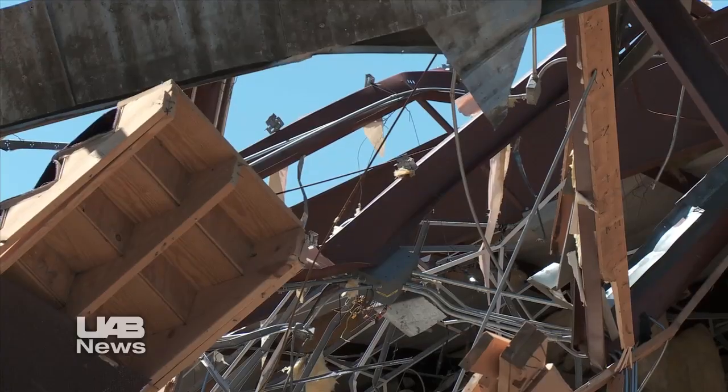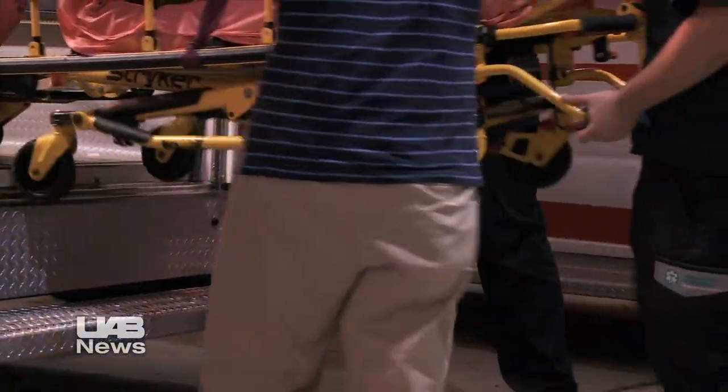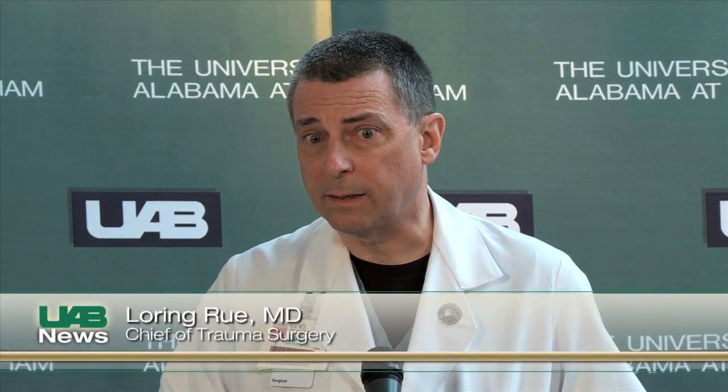Hundreds had similar stories that day. UAB Chief of Trauma Surgery Lauren Gru helped care for the wounded, describing a lot of orthopedic injuries, open fractures, pulmonary chest injuries, broken ribs, problems with expansion of the lungs, some head injuries, and a few patients with intra-abdominal injuries requiring surgical procedures.